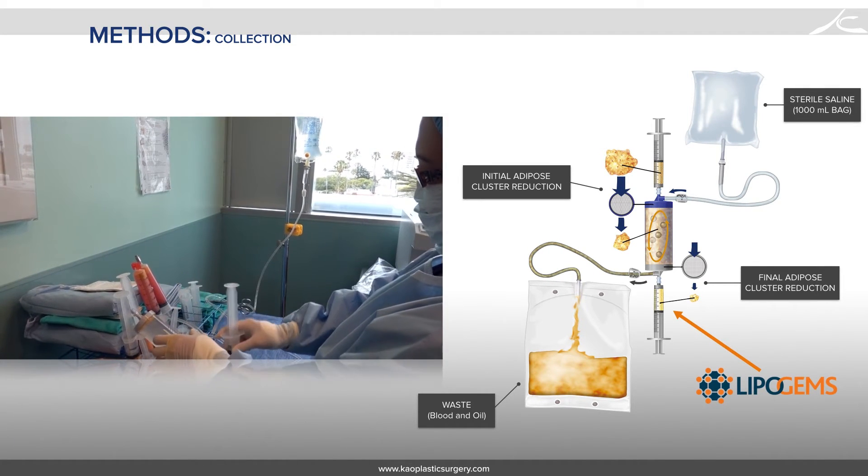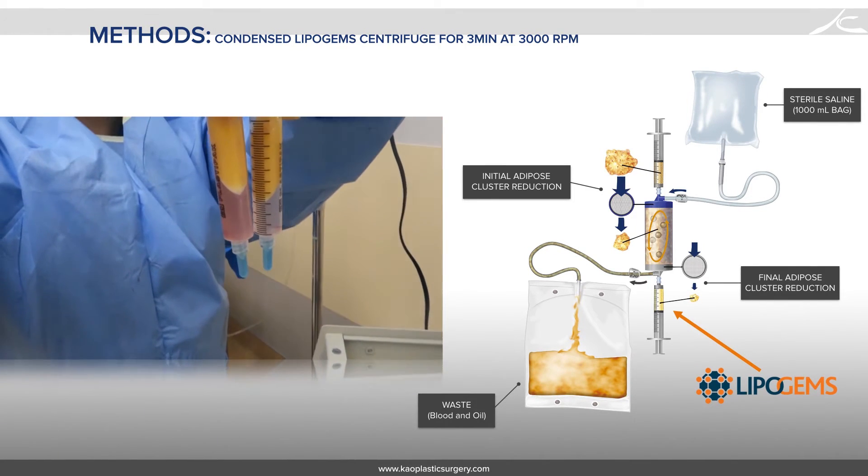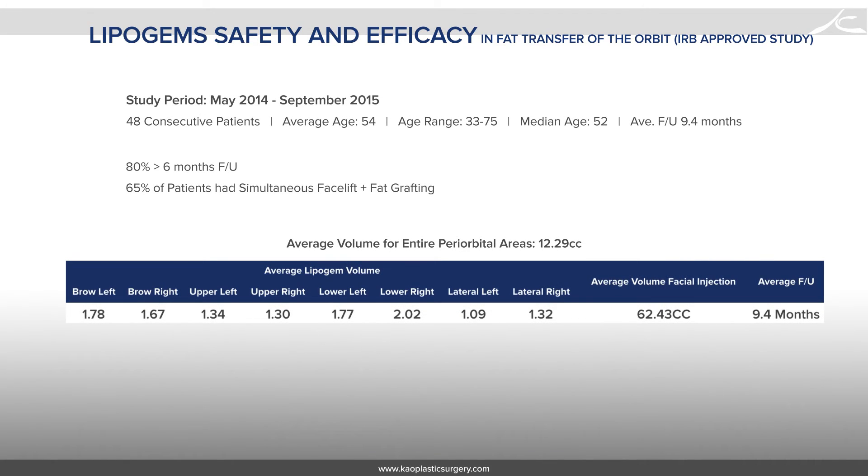My protocol adds an extra step in which I centrifuge the Lipogems for an additional 3 minutes at 3000 RPM. Between May 2014 and October 2015, we performed an IRB-approved study on 48 consecutive patients evaluating the safety of Lipogems for grafting around the periorbital area. The average age was 54 years old, two of whom were male. 65% had simultaneous face lifting. Average volumes were 1.6cc to the brows, 1.3cc to the upper eyelids, 1.8 to 2cc for the lower eyelids, and 1.2cc for the lateral orbit. Only the periorbital areas received Lipogems; the rest of the face received fat harvested from larger cannulas with a 3mm port.